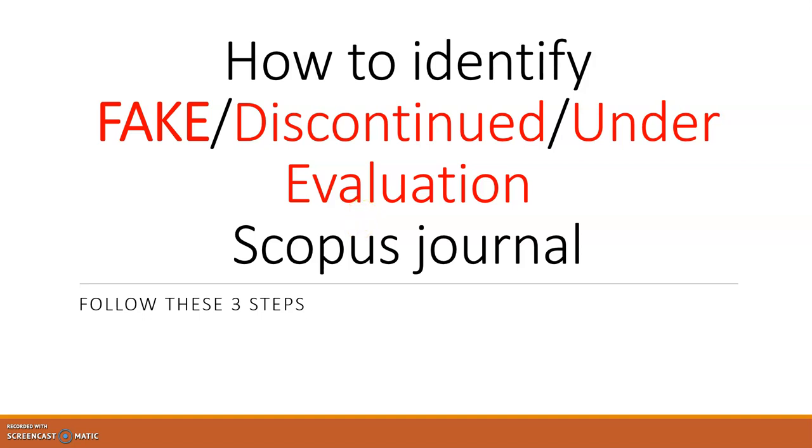The third category is journals that are neither fake nor discontinued, but are under evaluation. If you go to the Scopus website for this category, you will find the journal appearing properly indexed. However, internally there may be a problem — Scopus may have already warned them for over-publication, put them under observation for not maintaining quality, or flagged financial discrepancies.